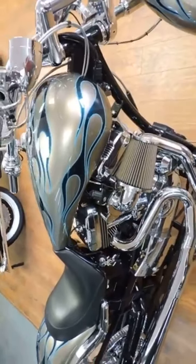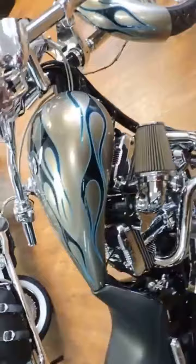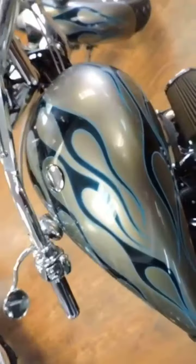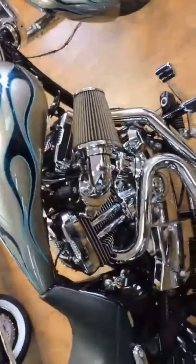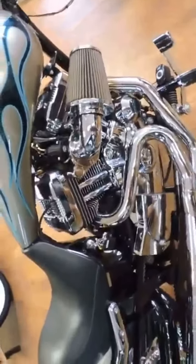Oh my god, check out this really rare Thunder Mountain. It's a Spitfire. It's only got 1,400 miles on it.